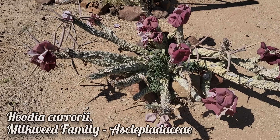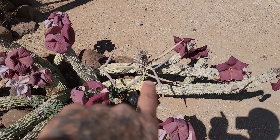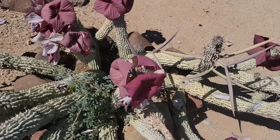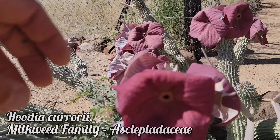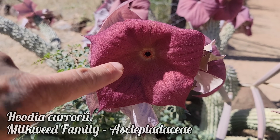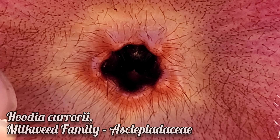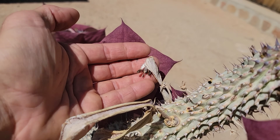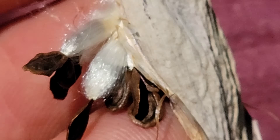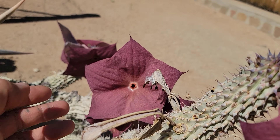We come upon a giant succulent milkweed in full flower and fruit. You can see those follicles maturing right there and those flowers — acting like a little radar dish for the flies that will pollinate them. Right here you can see typical milkweed seeds — a little seed with a coma on it. The coma is the word for that fluff.